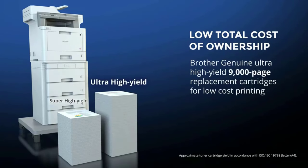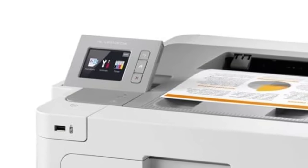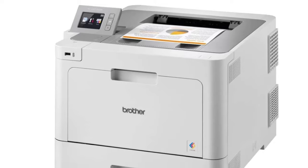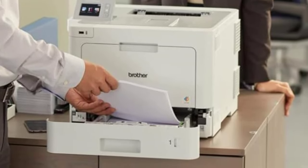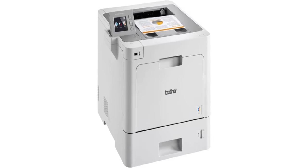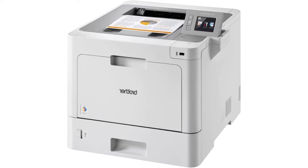The HLL 9310 CDW prints thousands of documents monthly for large and mid-size offices and workgroups with high-volume requirements. Key highlights include terrific print quality, fast print speeds, low running costs, high-yield toner cartridges, highly expandable paper capacity, enterprise and fleet security features, and ample standard and mobile connectivity.